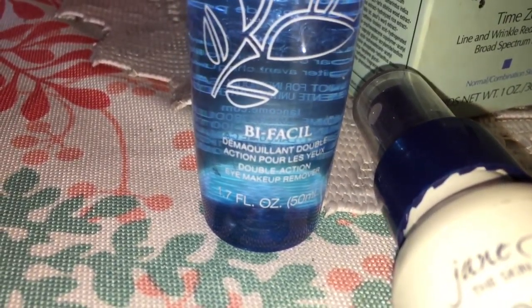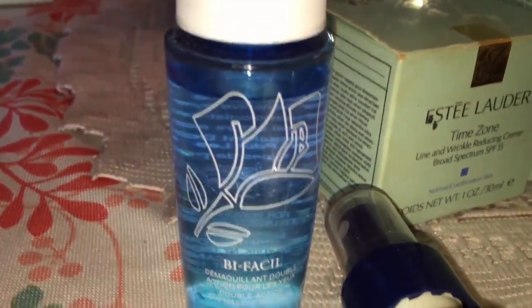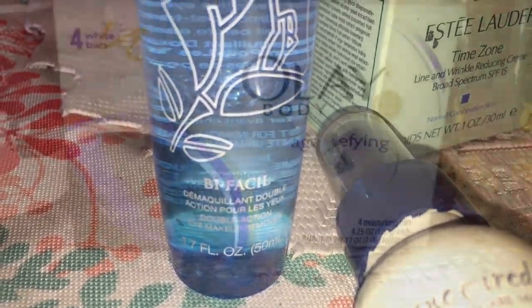And then this is by Lancome — this is the Eye Makeup Remover. I have tried this and I just don't like how it pulls on my eyes.